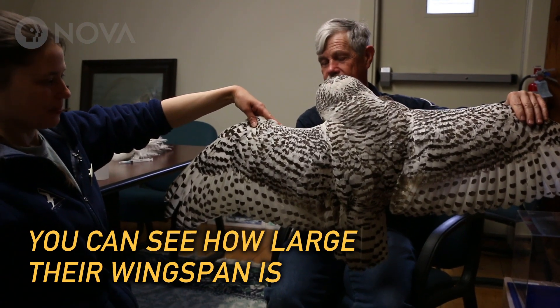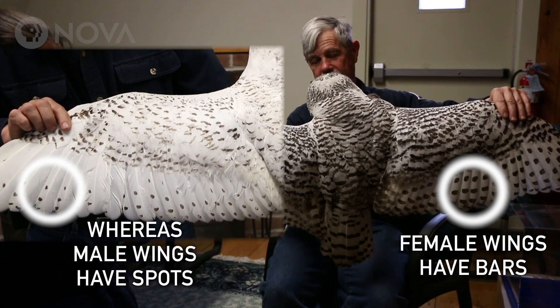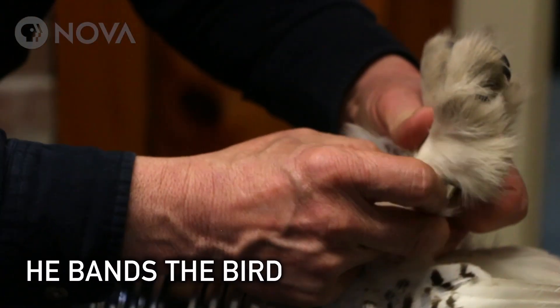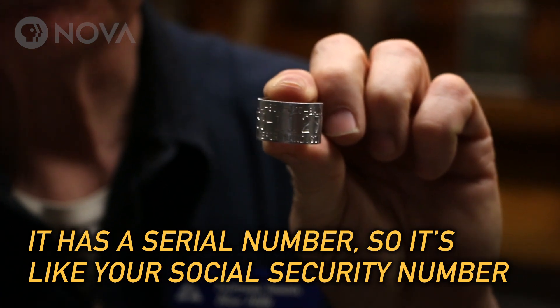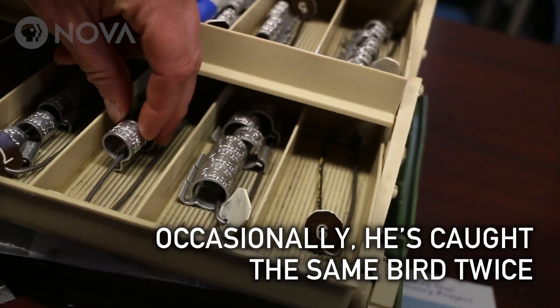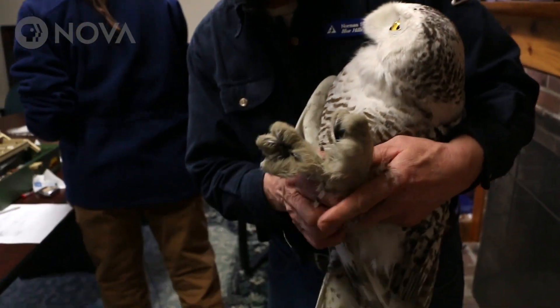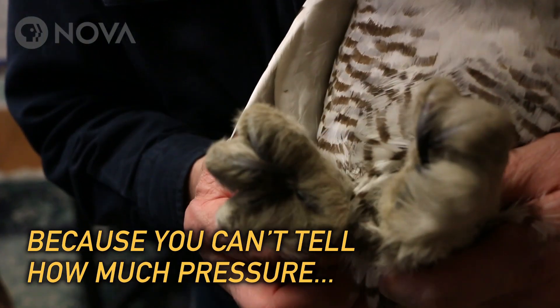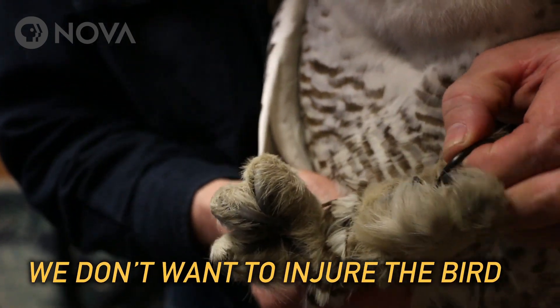You can see how large their wingspan actually is. It has a serial number on it, so it's like your social security number. You can see those feet — very, very long sharp talons for sure. We don't use a glove because you can't tell how much pressure you're putting on these birds, and birds have hollow bones, and we don't want to take a chance and injure the bird.